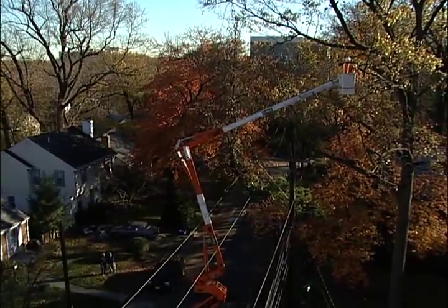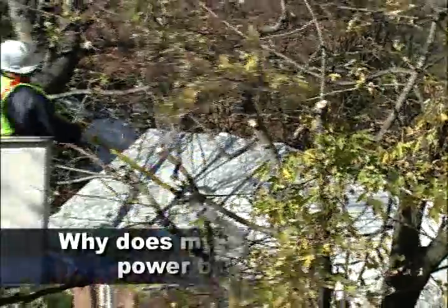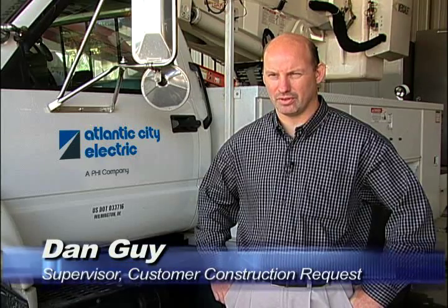Most outages in our area are caused by trees or overhanging branches falling onto power lines. Now, to answer some frequently asked questions. Why does my neighbor have power, but I don't? Sometimes one side of the street is fed by one feeder and the other side of the street is fed by another feeder.